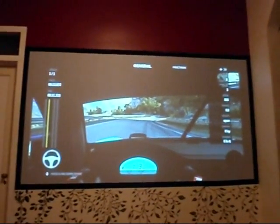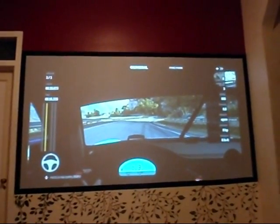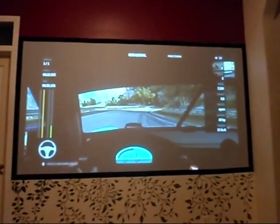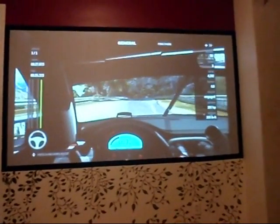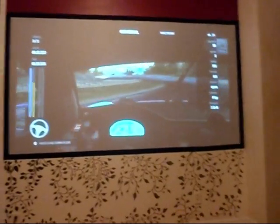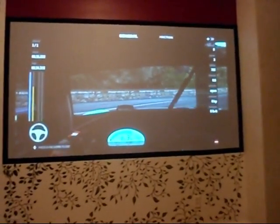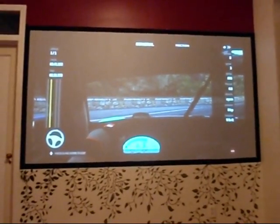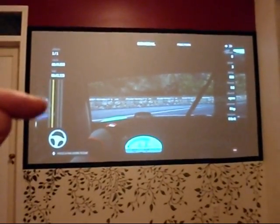Another question I had was: when you push the emergency brake, does the clutch engage? I have the telemetry up because the results are a little interesting. I'm going to take off and just punch the emergency brake. I hit the emergency brake, and you can see the clutch bar — the yellow bar — went up as I was doing it.